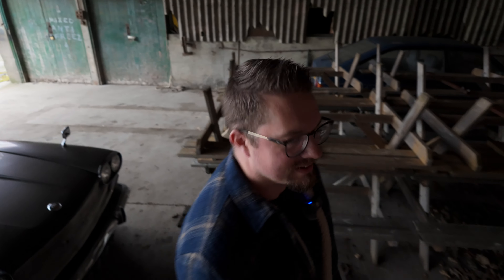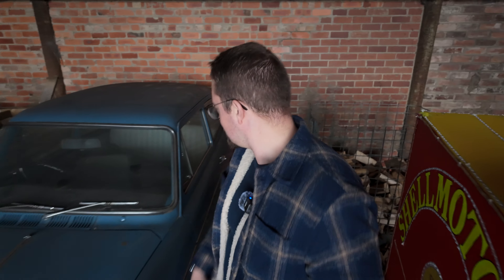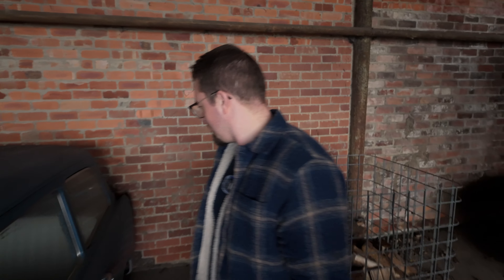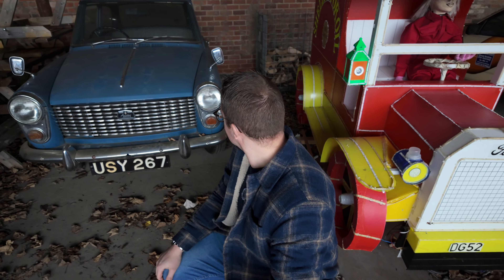Taking cover from a downpour — classic British weather. Is this an A40? Found a nice little Mark 1 nestled in the corner, though it's in need of a bit of rest.